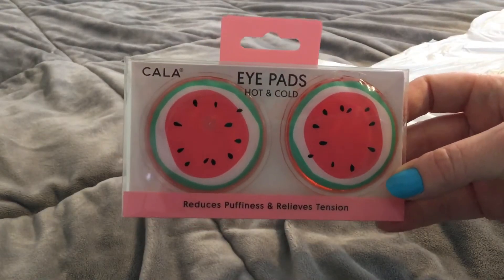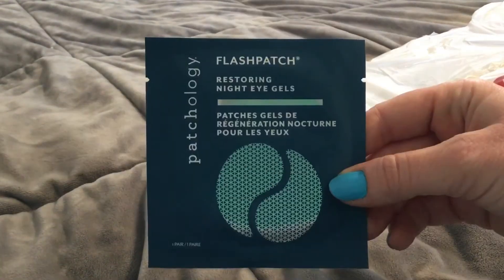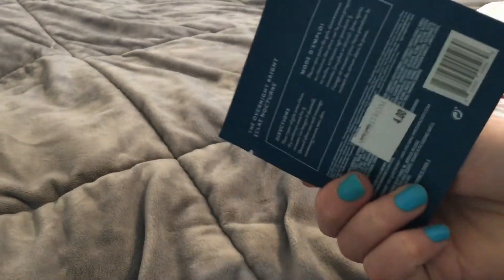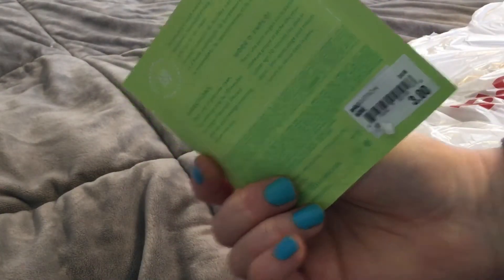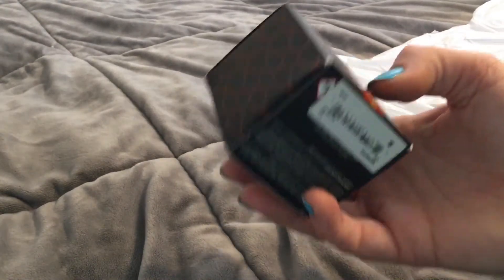There are Patchology under-eye patches — the night restoring eye gels for $4. These were at Nordstrom Rack, by the way. The perk-up ones are $3 because my eyes need some perking up. I've never tried this brand and these are on sale for $16.